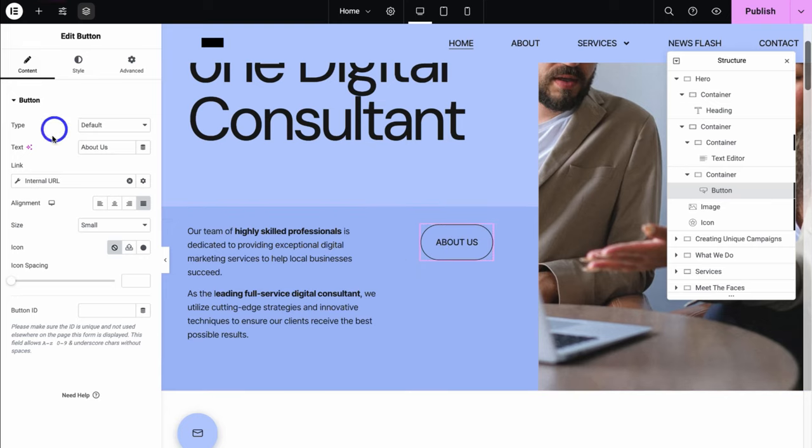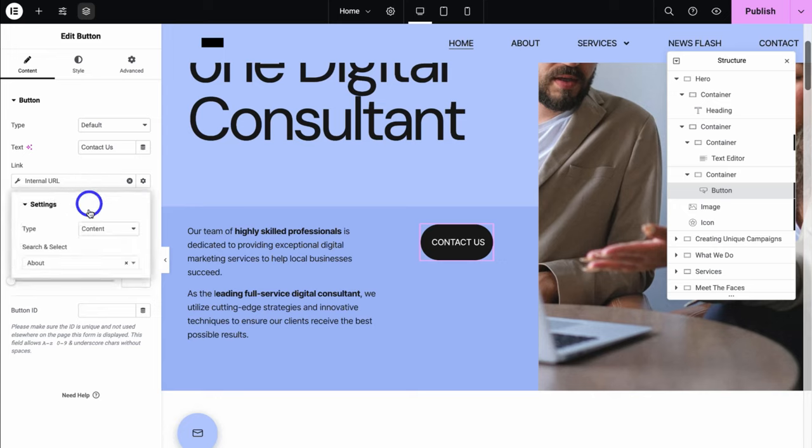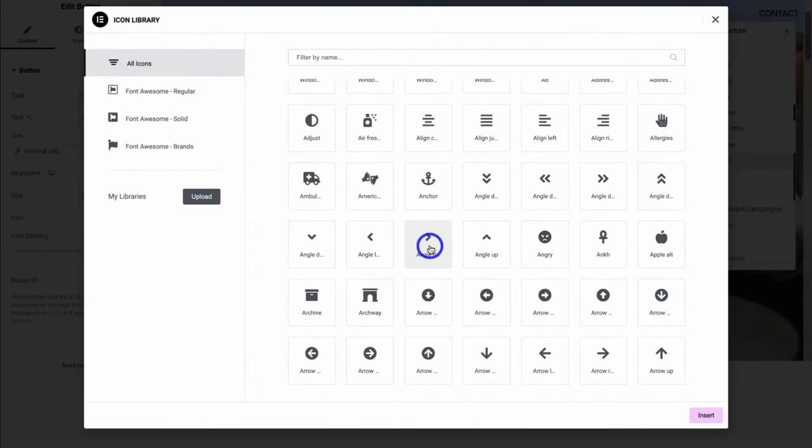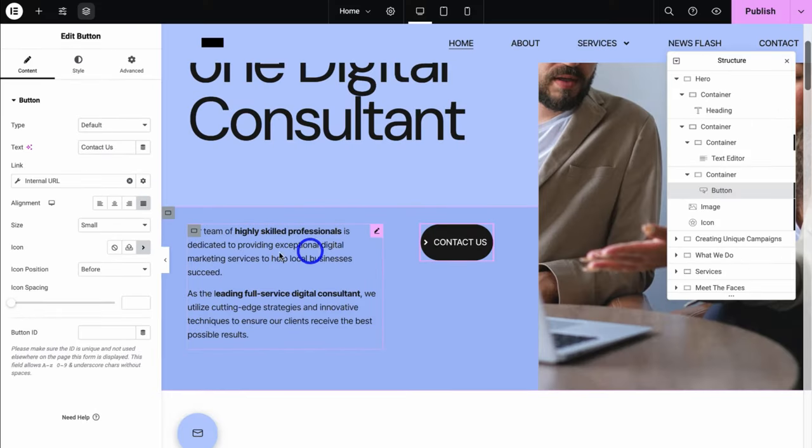Under Content, I'm going to go ahead and change the text to 'Contact Us,' then click on Link. Under Type, make sure that you have Content selected, then navigate down to Search and Select and start typing in the page you want to connect to this button. Here we have the contact page — I'll click on Contact. We can change the alignment, size, and icon. There is no icon selected, so I'm going to navigate over to Icon Library and choose an icon. I like the look of this basic icon, so I'll select it and click on Insert. Then navigate over to Icon Position and click on After.